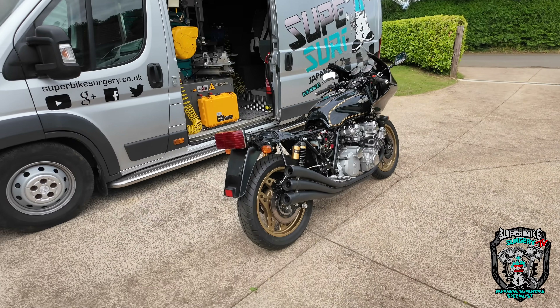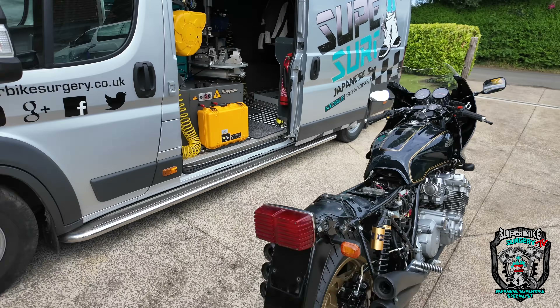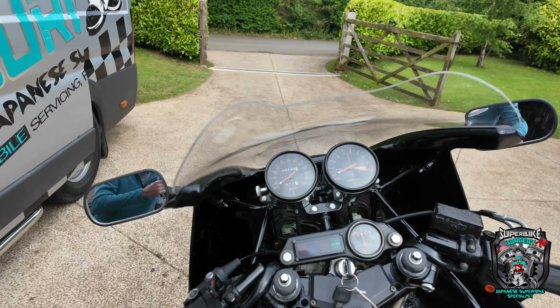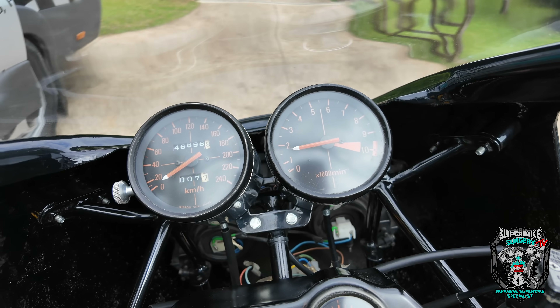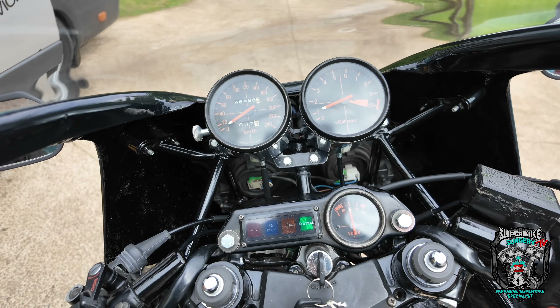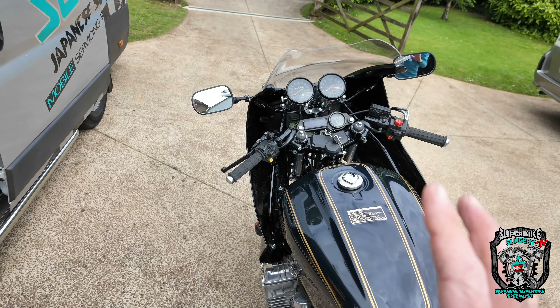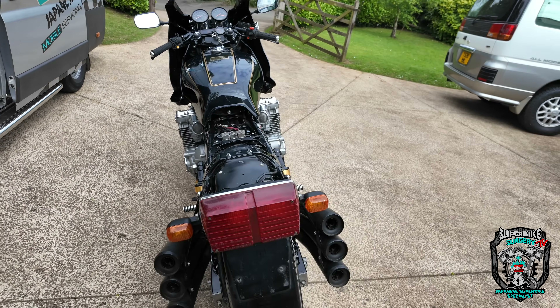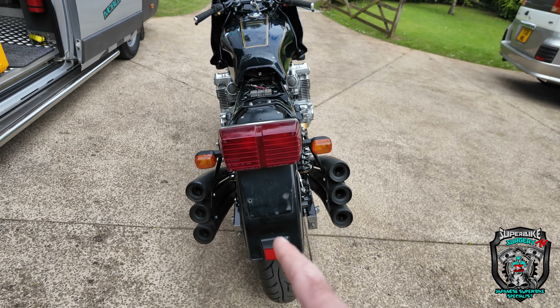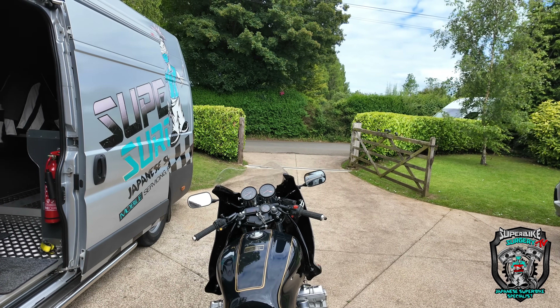Woo! Sounds awesome — fair dues, I really like it. You can't beat a six-cylinder engine, can you? Runs really nicely — fair play. I'm not going to road test it though, because it's not registered yet in the UK. I'm not risking it, even though my lane is quite quiet.